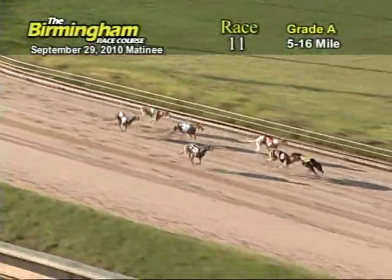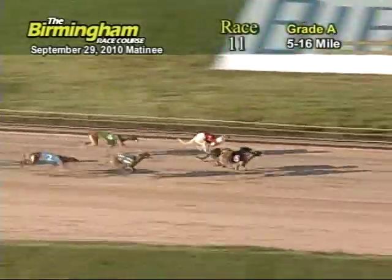Now as they head down the home stretch, number 8 has the lead from the 5. Now entering the wire, it's going to be 5. That takes a win.